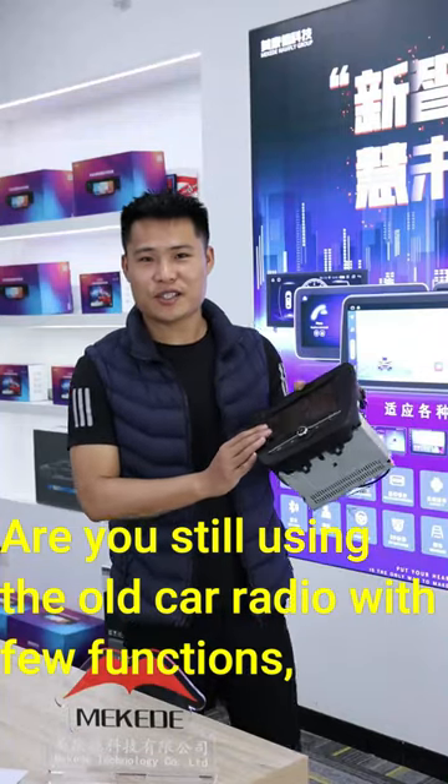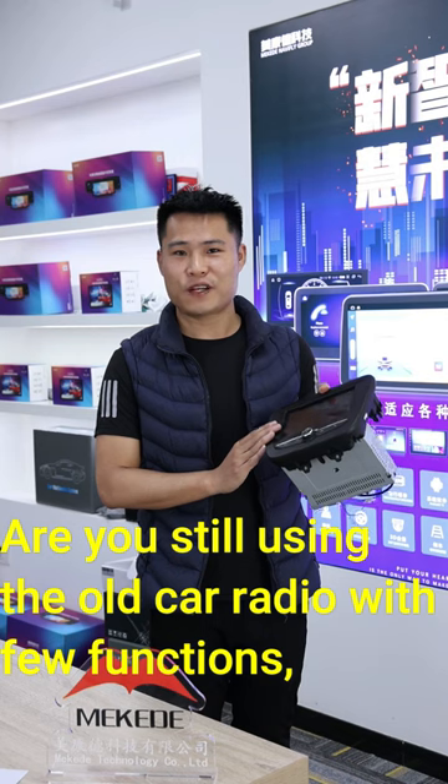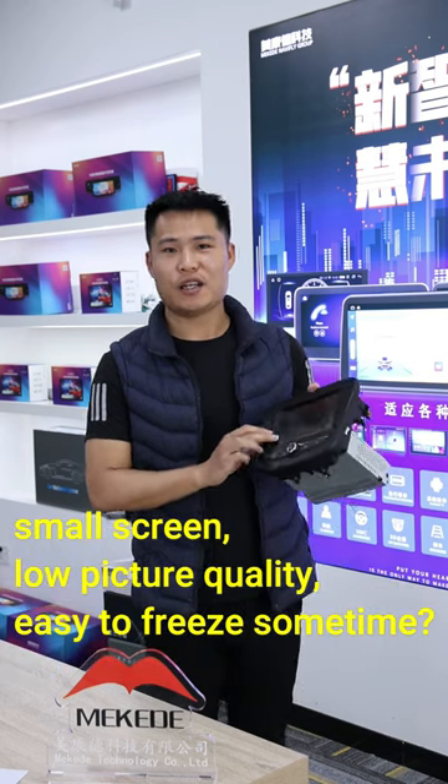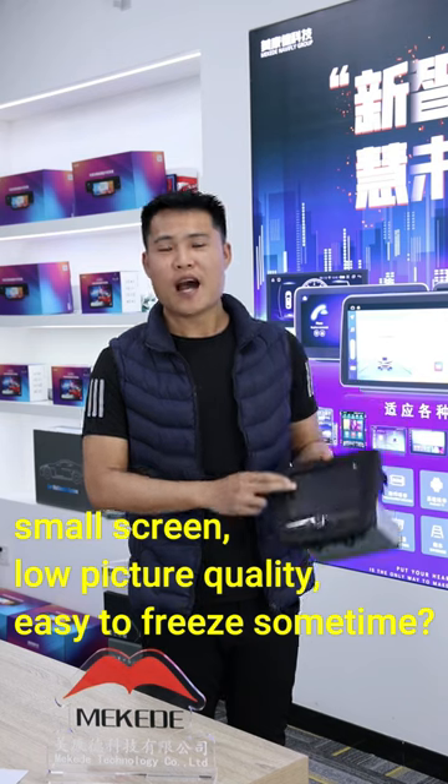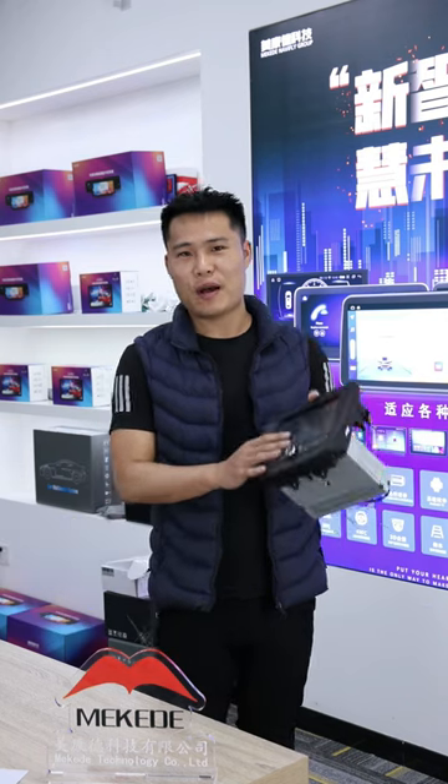Hello guys, are you still using this old car radio with few functions? Small screen, low-quality picture, and sometimes the screen gets stuck. I highly suggest you to abandon this.